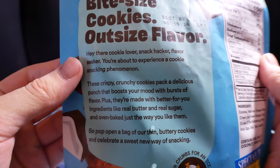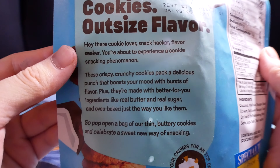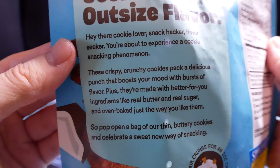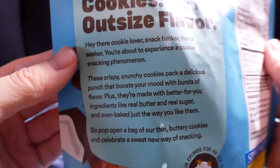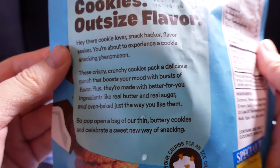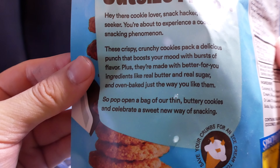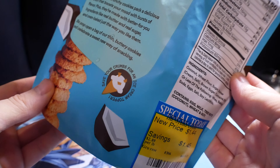Hey there, cookie lover. Snack hacker, flavor seeker. You're about to experience a cookie snacking phenomenon. These crunchy cookies pack a delicious punch that boosts your mood — a burst of flavor. Plus, they're made with better-for-you ingredients like real butter and real sugar, and oven baked just the way you like them. So pop open a bag of our thin buttery cookies and celebrate a sweet new way of snacking. Save your crumbs for an ice cream topper.